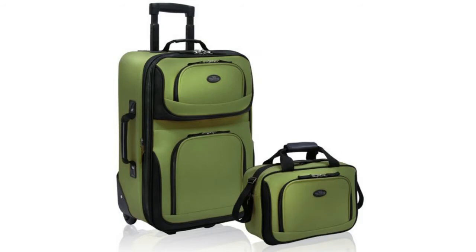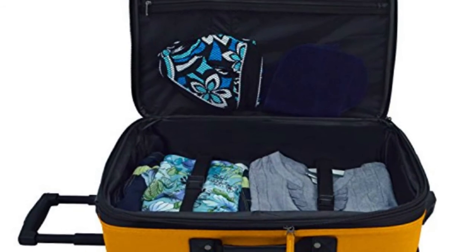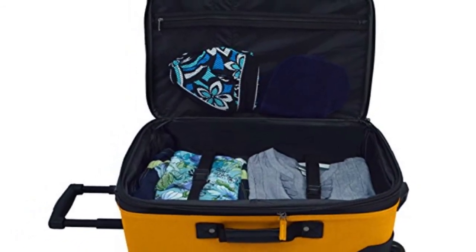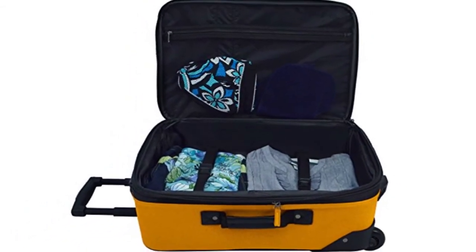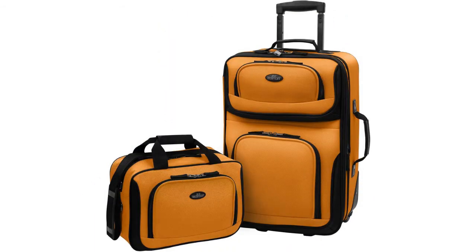Next we have the US Traveller Rio. This suitcase comes with some handy features such as an internal push button and a self-locking handle system, as well as many other features. So far this case has over 12,000 reviews with an average score of 4.4 out of 5. There are a total of 8 colours available and there is a choice between a two-piece set or a suitcase on its own.